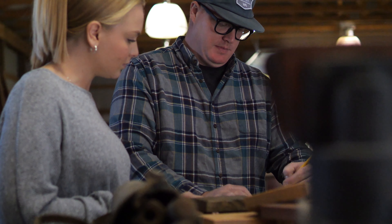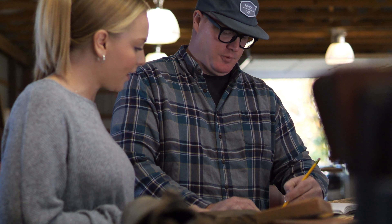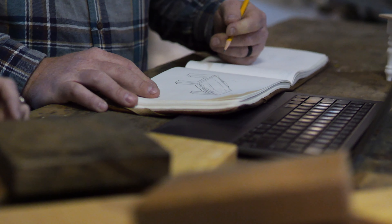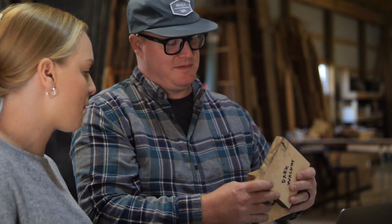A lot of times I start out and I'm literally pencil to paper. I like using design software, but there's just nothing better than that tactile feeling of sketching something out for a client. It's so organic, the whole process.